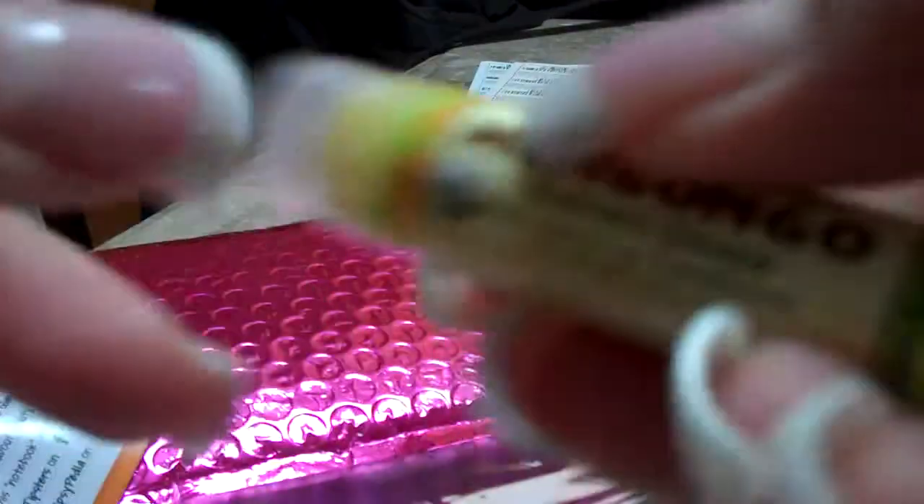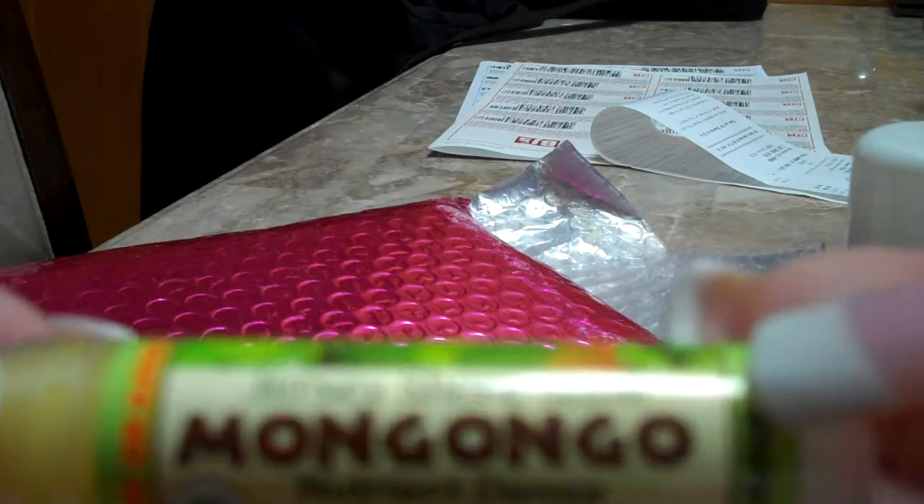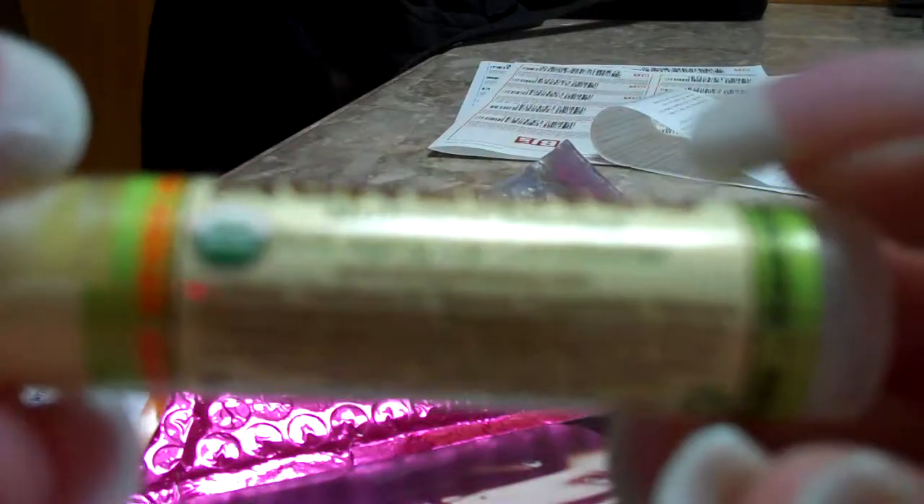The next thing in here is a Mangongo Jersey Shore Sun Nutrient Dense Anti-Aging Lip Conditioner. So it's a little lip balm — that's cool.